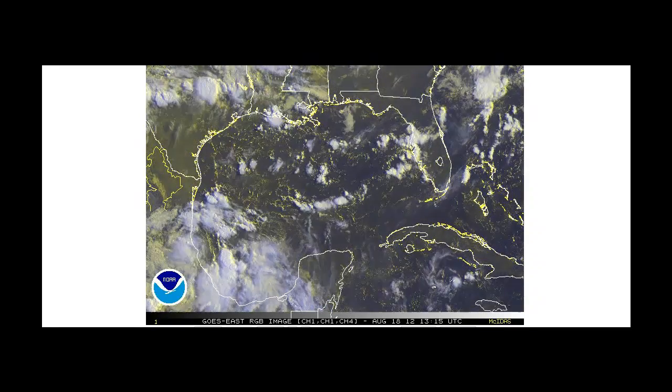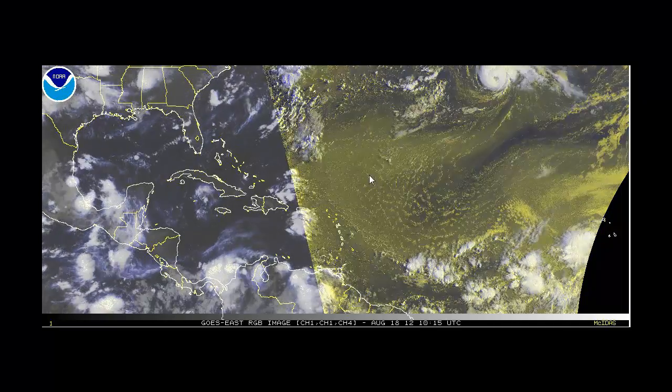If we look at the models for Helene, you can see just a bundle of models wandering her around here, all conglomerated together, but you can actually see some of the models wanting to bring her to the north and east in association with this frontal passage that will be draped over the southeast of the United States and back into Texas, then pushing offshore. We'll have to watch Helene over the next few days — a heavy rain maker for central and northern Mexico, could even get some rain up into south Texas.